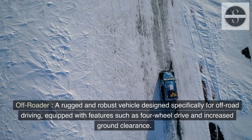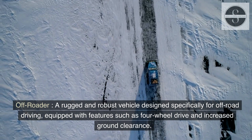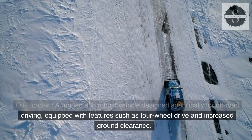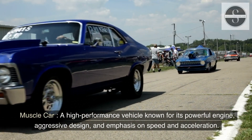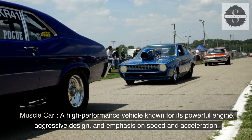Off-Roader: a rugged and robust vehicle designed specifically for off-road driving, equipped with features such as four-wheel drive and increased ground clearance. Muscle car: a high-performance vehicle known for its powerful engine, aggressive design, and emphasis on speed and acceleration.